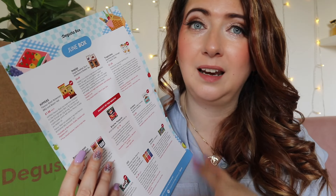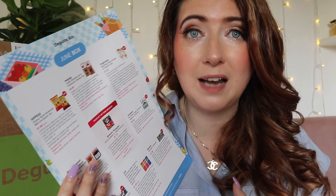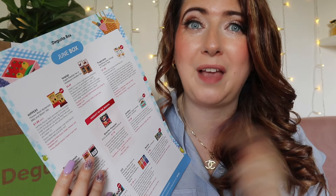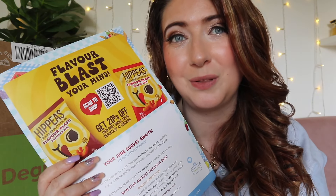Now when your box arrives, you always get a little edit card. This tells you all about the items that are inside your box and how much they're valued at. I'm going to tally up the value at the end of the video so you get to see everything. And it tells you the best ways to use them. Sometimes there's recipes and competitions on the back as well.